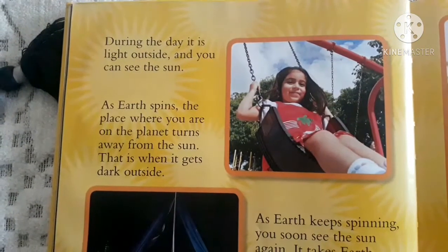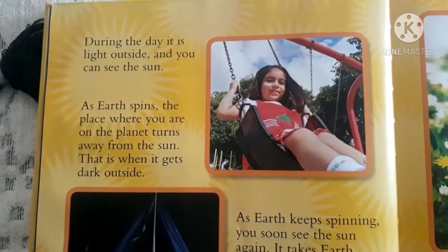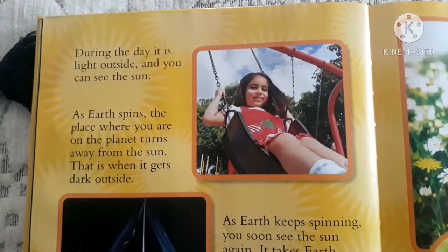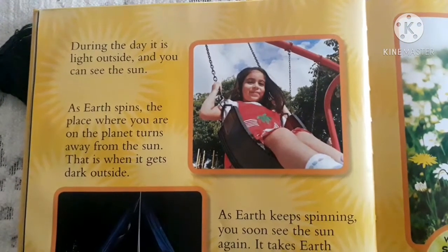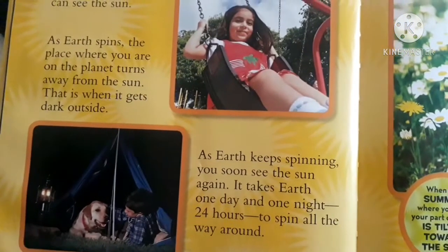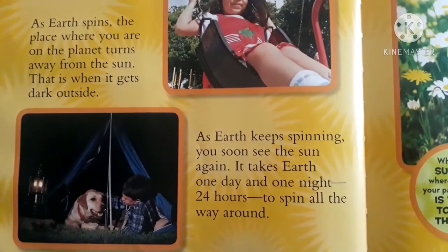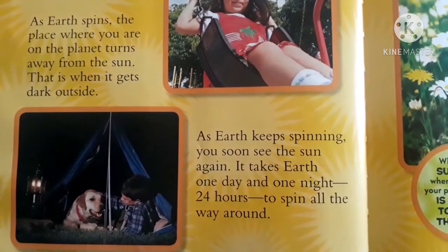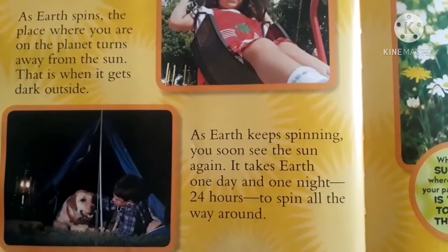During the day, it is light outside and you can see the sun. As Earth spins, the place where you are on the planet turns away from the sun. That is when it gets dark outside. As Earth keeps spinning, you soon see the sun again. It takes Earth one day and one night — 24 hours — to complete all the way around.